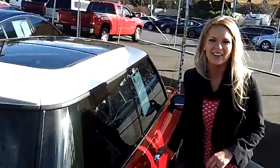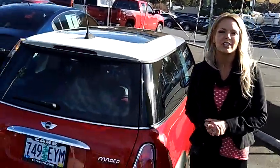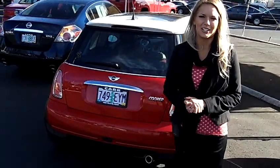For more information on this car or any other cars in our inventory, give us a call on the number provided above. We'd love to earn your business. Thank you for watching.